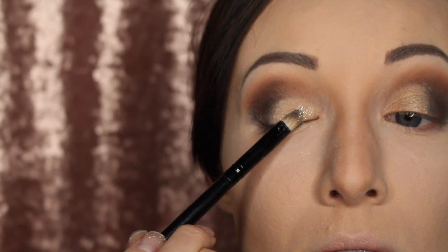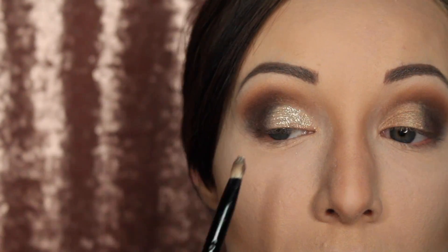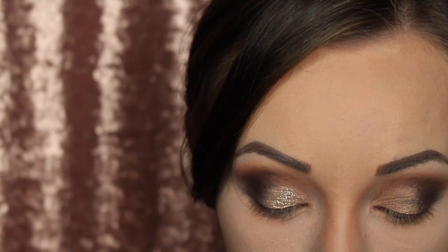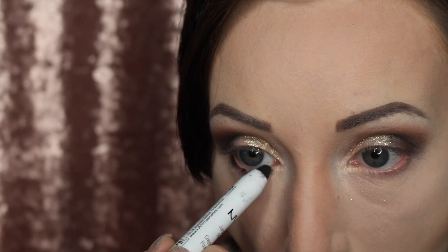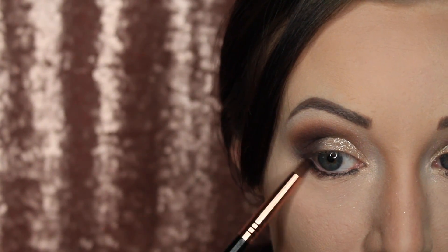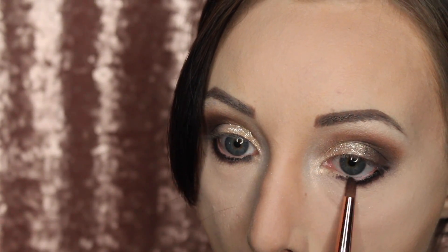I'm going in with Too Faced Glitter Glue all over my eyelid before placing the gold glitter — you want the glue on first, then start placing the glitter everywhere. Be really diligent and careful; it takes time and a few passes, not one fell swoop. Look how shiny and pretty that is — it looks like champagne bubbles! I'm doing both sides, then going in with my jumbo eye pencil again for my waterline, smoking it out with the chocolate brown and then softening the smoke with the orange color underneath.